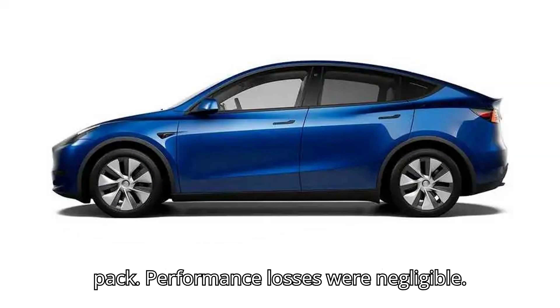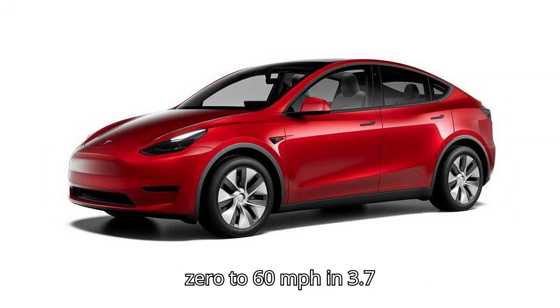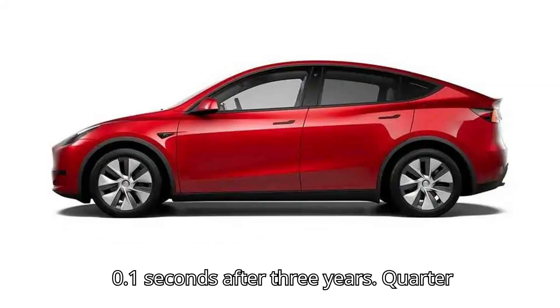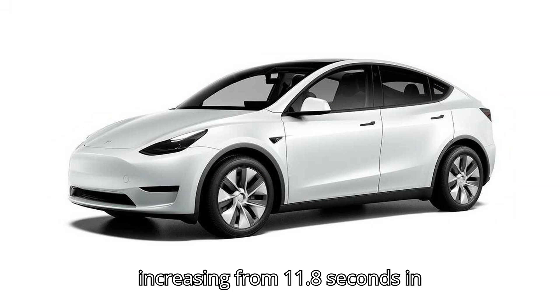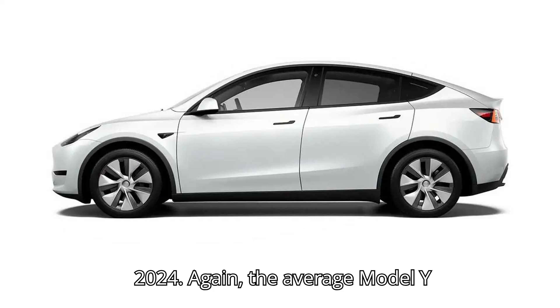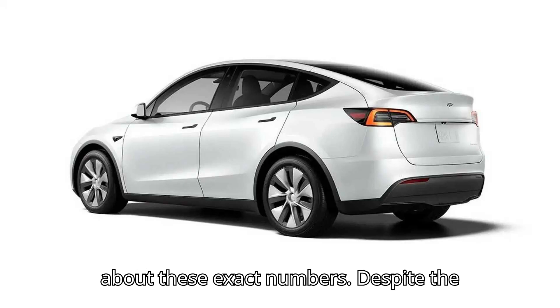Performance losses were negligible. When the EV was new, it accelerated from zero to 60 miles per hour in 3.7 seconds. That figure has increased by just 0.1 seconds after three years. Quarter-mile time has taken a slight hit, increasing from 11.8 seconds in 2021 to 12.1 seconds in 2024. The average Model Y Performance owner is unlikely to care about these exact numbers.